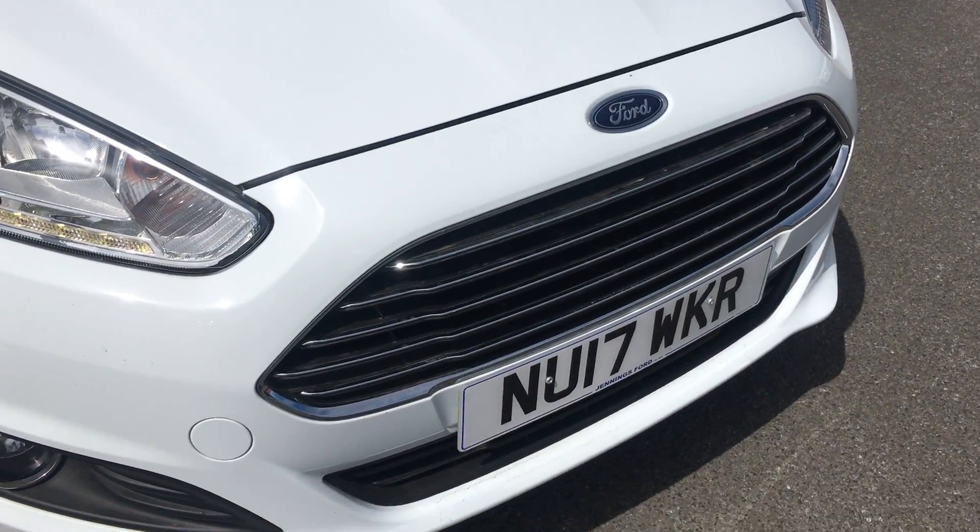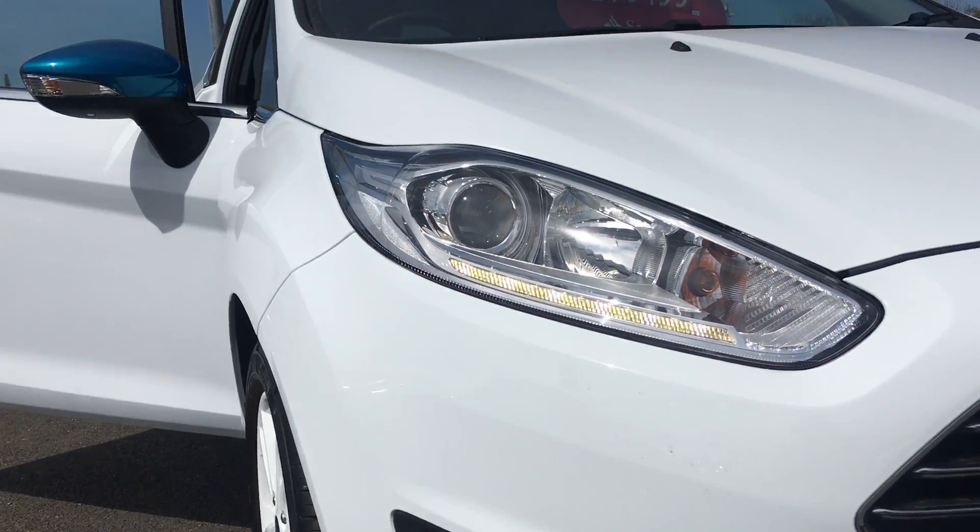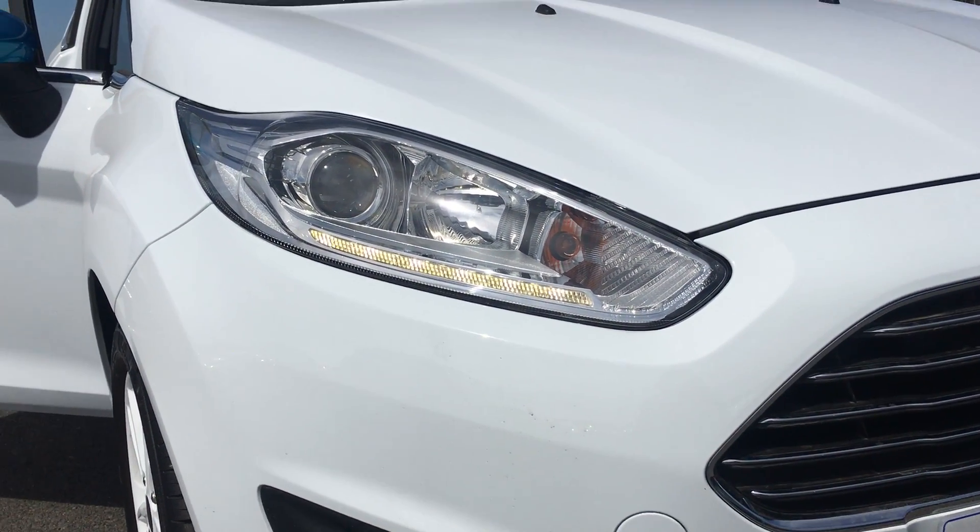Front chrome grille, front fog lights, chrome surround, and front LED daytime running lights.